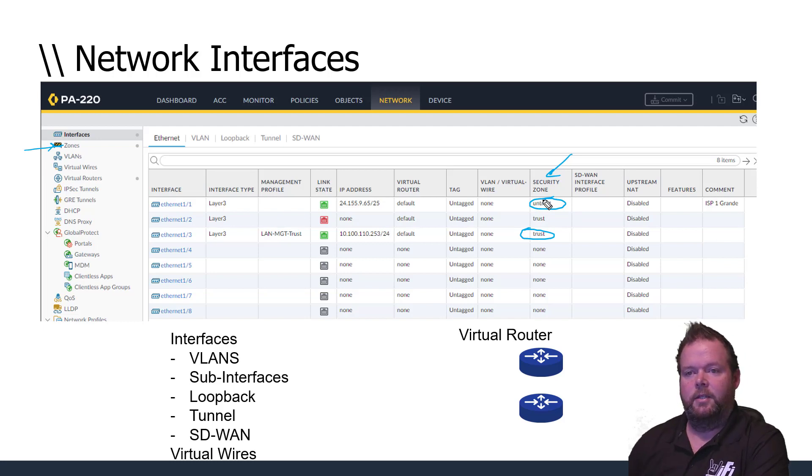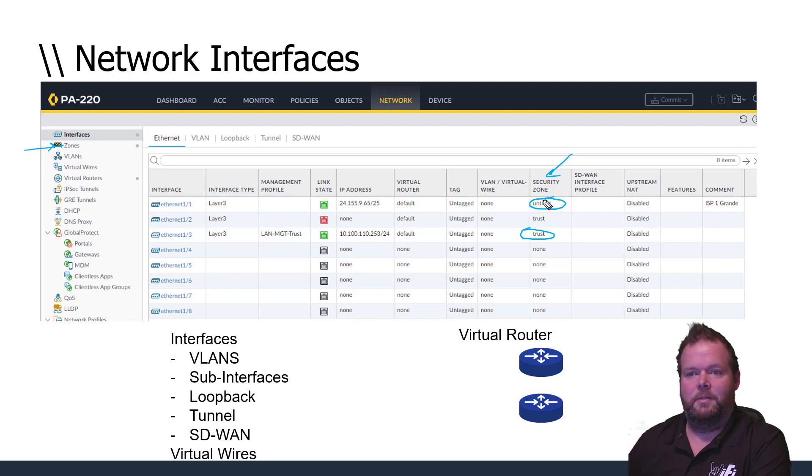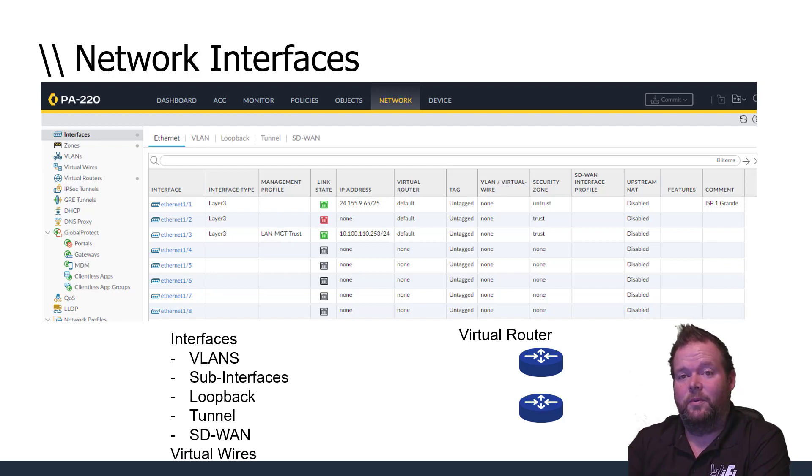Zones are the building blocks of policy. You can create a policy to allow traffic from the trusted network to the untrusted network but not the reverse, unless a session was initiated from the trusted side — that's basic stateful inspection. The challenge many learners face is that so many services are packed into one device that it's overwhelming; we need to look at each thing individually.